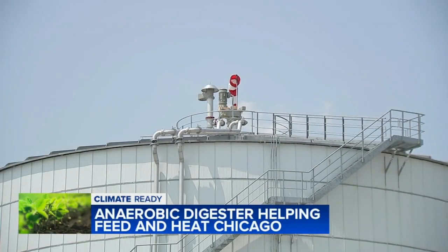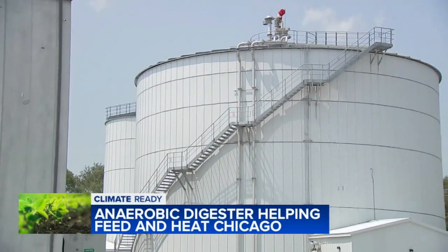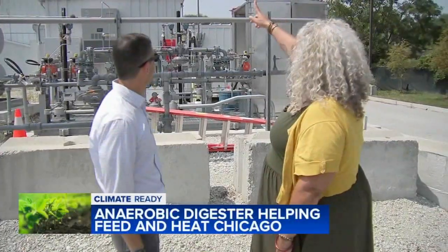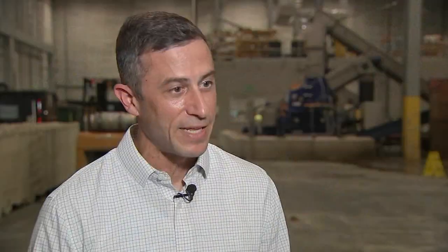The methane is siphoned off, goes through some filtration, and then gets injected into the gas pipeline. We actually inject that renewable energy into the local gas grid — the local People's Gas grid. So when you're boiling those noodles, that gas coming off could be Green Era's carbon negative, renewable natural gas instead of fossil fuel.